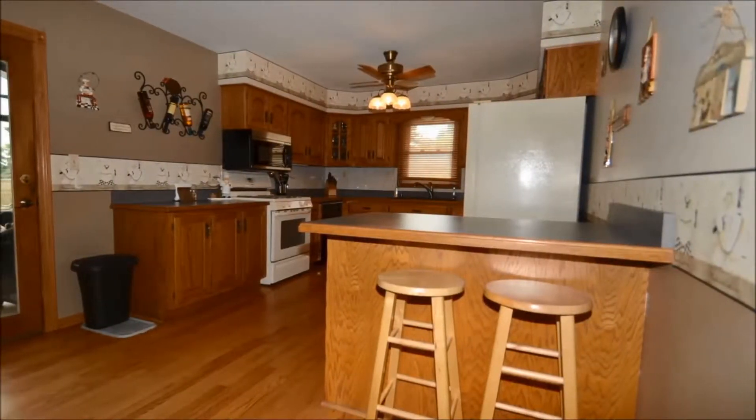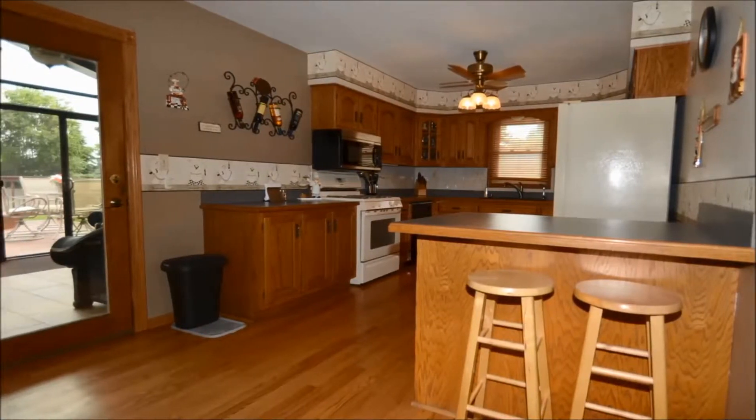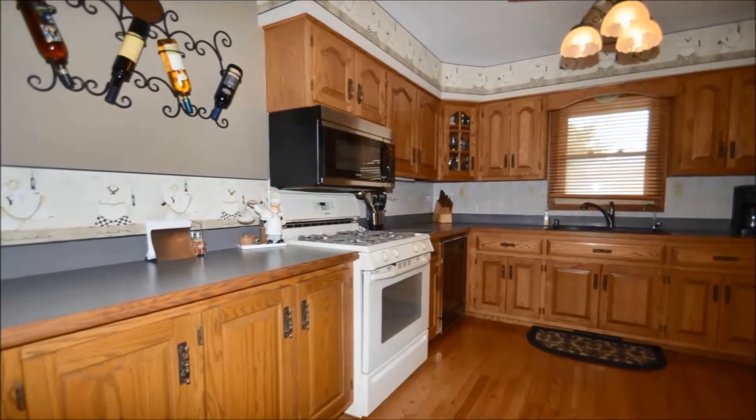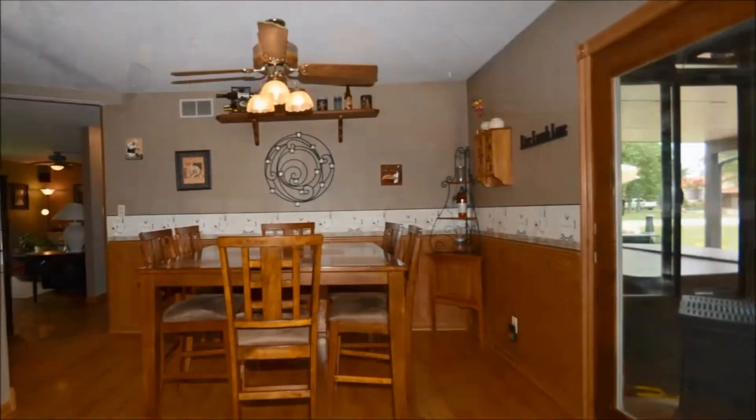In the kitchen, you have a breakfast bar, along with O'Gorman cabinetry, raised panel cabinetry, glass mullion, glass corner cabinets, along with a casual dining area.